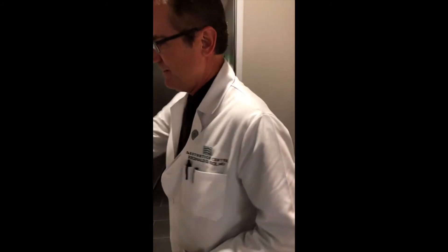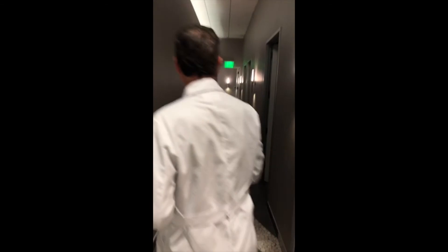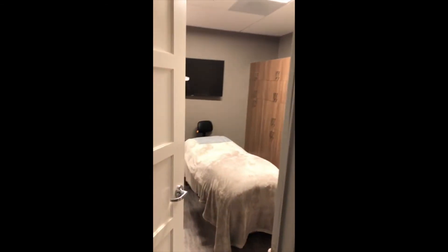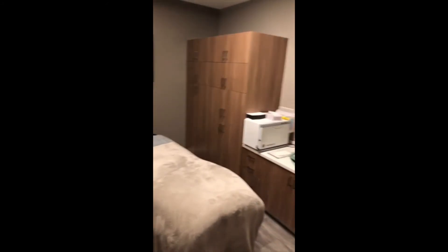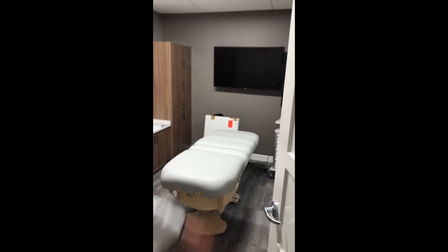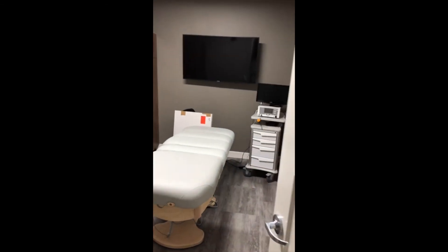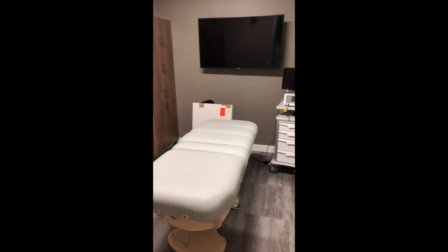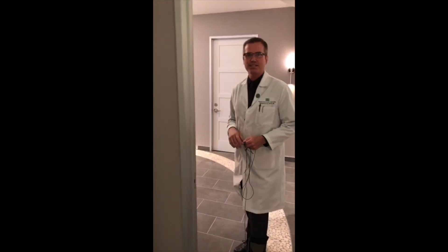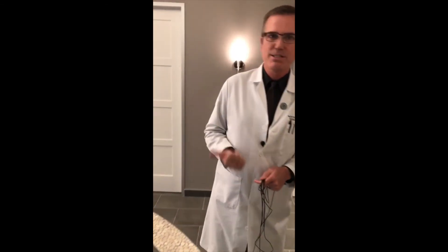This is going to be the spa side. We have five treatment rooms here. We have a facialist room, and they're pretty much all the same. It depends upon the treatment that we're doing as to which room we use. We have one that's a dual treatment room, and then this is our thermi room where we use our ThermiSmooth, ThermiRase, or ThermiTight equipment, or ThermiVa as well. So more massage rooms or treatment rooms as necessary, and then we're back on the spa reception side.